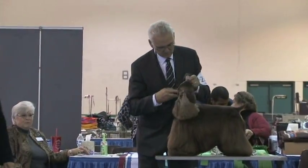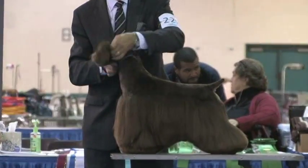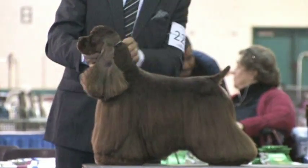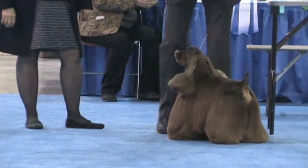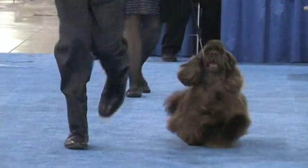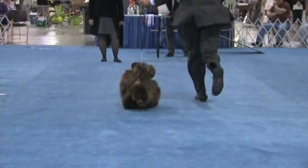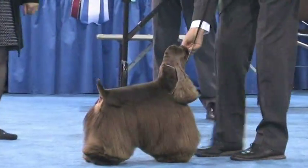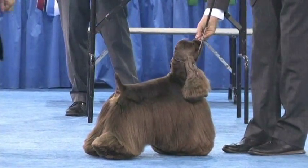This is Stryker, Grand Champion Silver Hall Strike Force. His birthday is the same as my oldest son's, just not the same year. He's getting a great round of applause — fan favorite for sure, and quite the show dog.